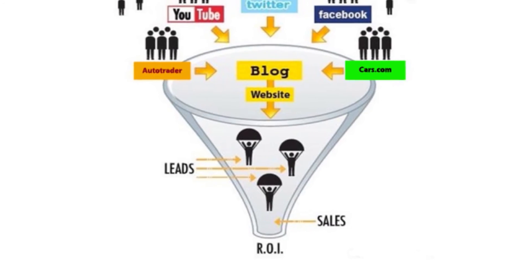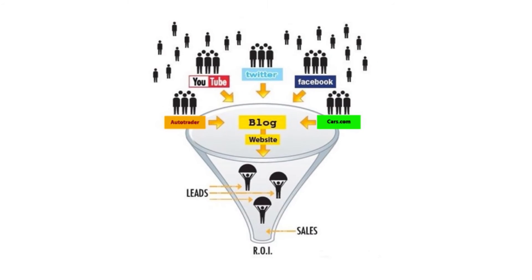Multi-channel sales funnels will allow you to determine which paths are converting the most, and which websites, investments, and influences in the zero moment of truth are assisting a conversion.